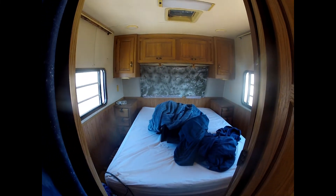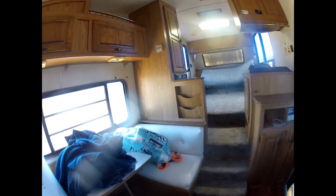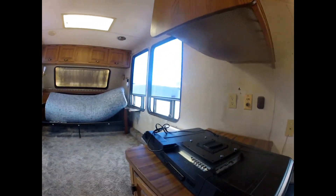That was the mattress from my old camper that I swapped out because it fit in here better. Coming back over here is the kitchen — again, full-size fridge. That's probably going to be my work area; I'm going to change that out. And up here is the living room.